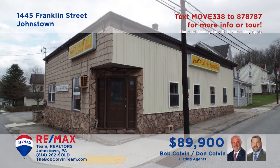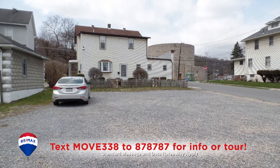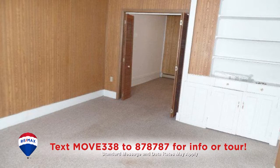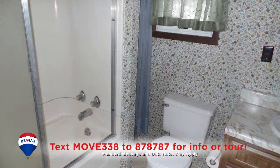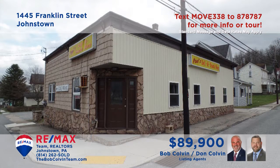Listing specialist Bob Colvin presents another fantastic investment opportunity in Johnstown. Just steps from Roxbury Park, this former deli features a first-floor unit with separate utilities that would make an ideal retail or professional space. In addition, there are a pair of two-bedroom apartments that include kitchens with appliances, living rooms, and clean bathrooms. Ready and waiting for the right buyer — get all the details from a Bob Colvin Team buyer agent.